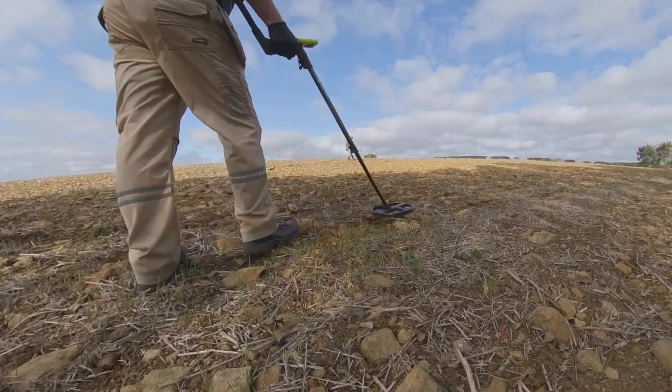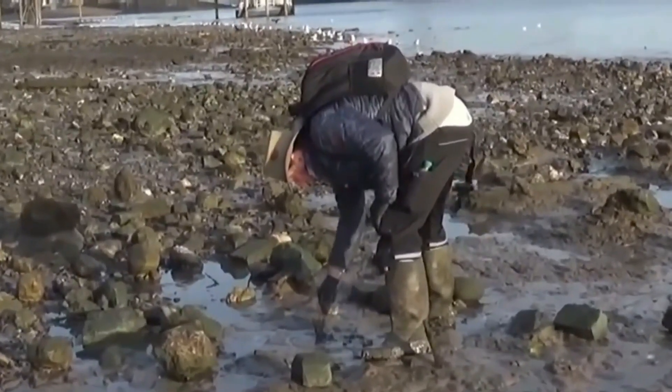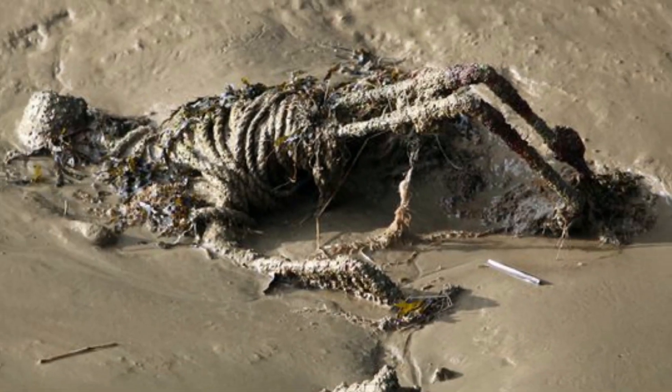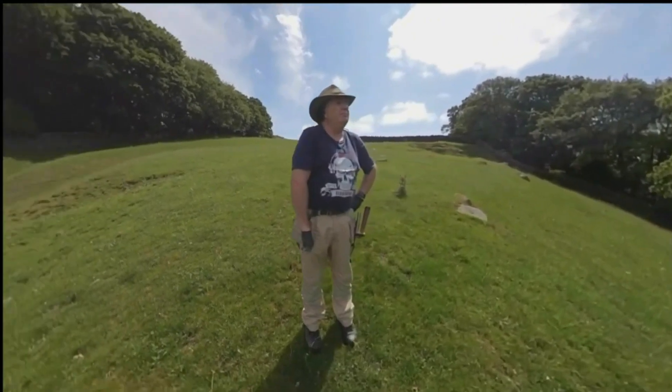Stephen is the man with the hat and the metal detector. Walking the land, he's a treasure collector. Metal detecting and digging lots of holes, looking for anything that's old. Stephen digs stuff up and pimps it up so you guys can wear it.